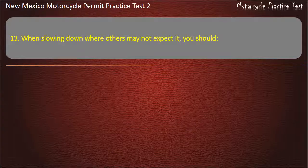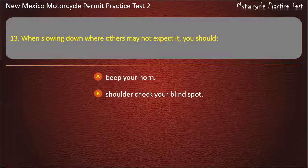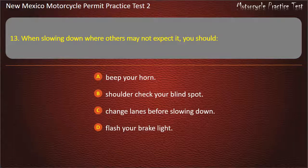Question 13. When slowing down where others may not expect it, you should: Beep your horn. Shoulder check your blind spot. Change lanes before slowing down. Flash your brake light. Answer: Flash your brake light.